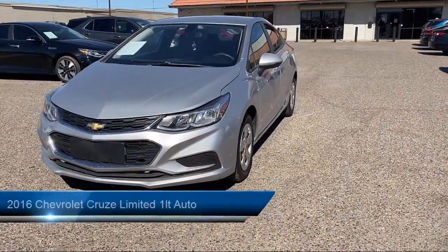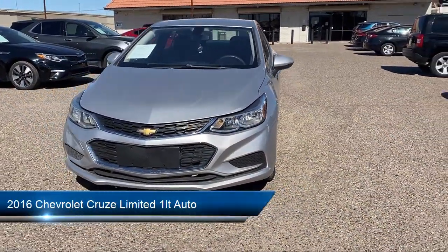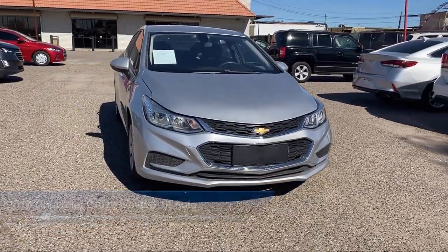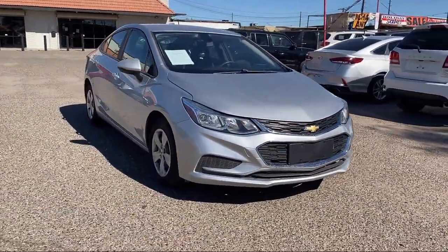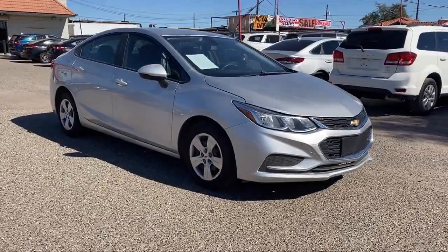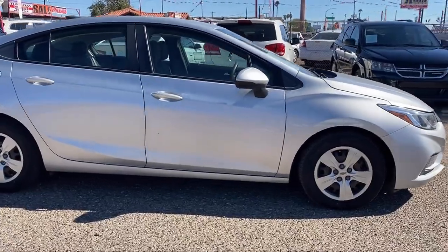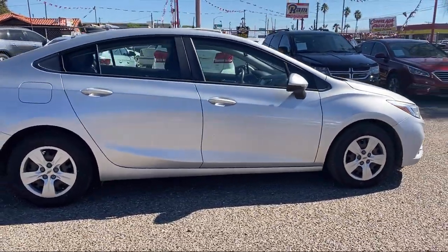Take a look at one of our available vehicles from our West Phoenix location that comes equipped with in-dash CD MP3 playback, multifunction remote proximity entry system, center front console with armrest and storage, and front side airbags.